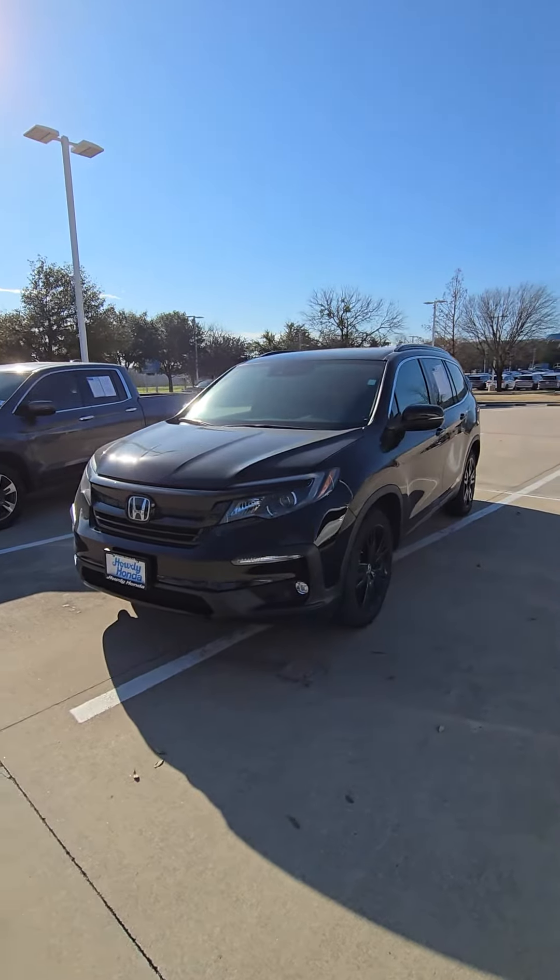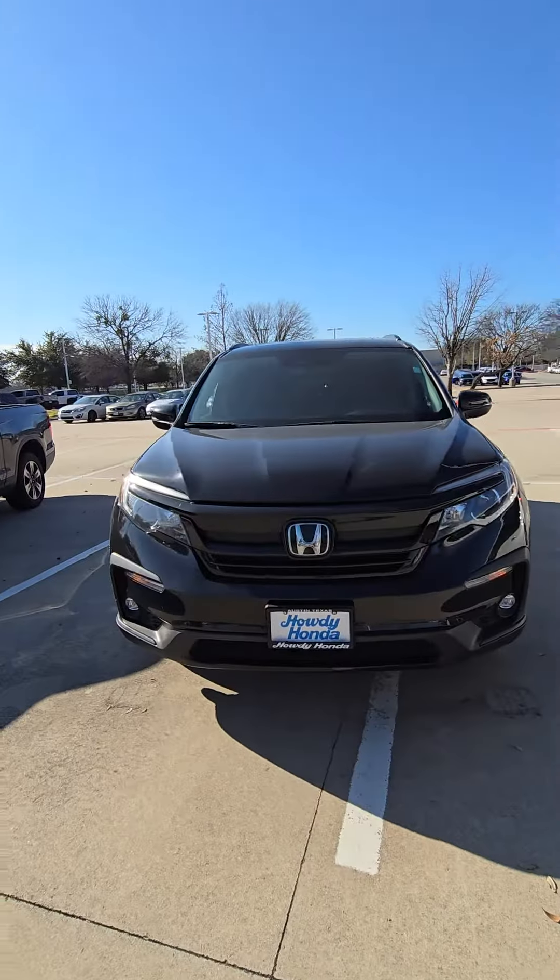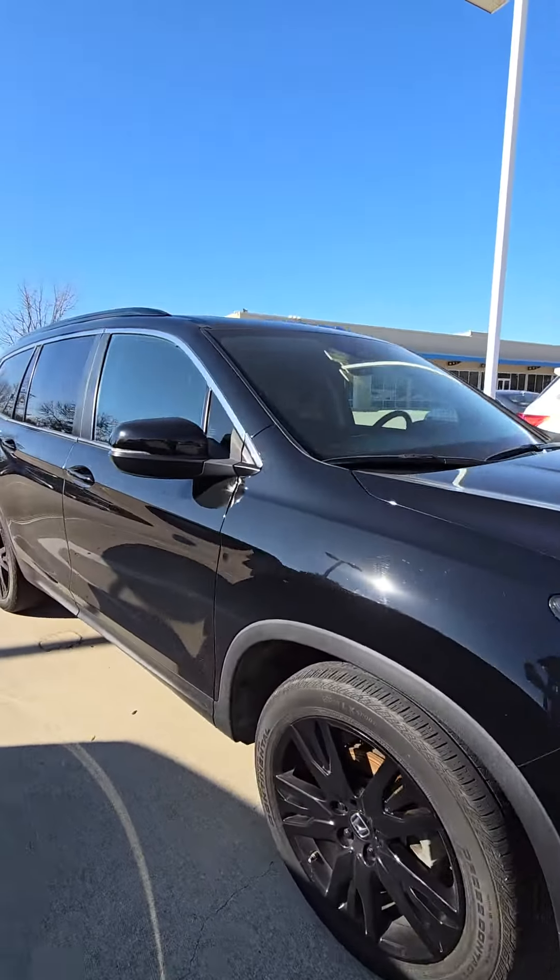Hello, good morning! This is Javier from Howdy Honda. I just wanted to introduce myself and show you the 2021 Honda Pilot Special Edition. We got the vehicle right here, so let me go ahead and give you a quick walk around so you can see it.